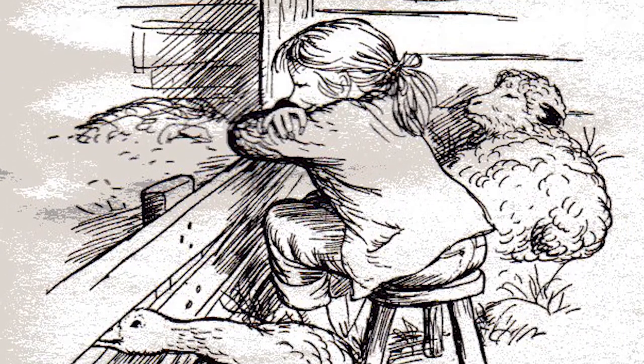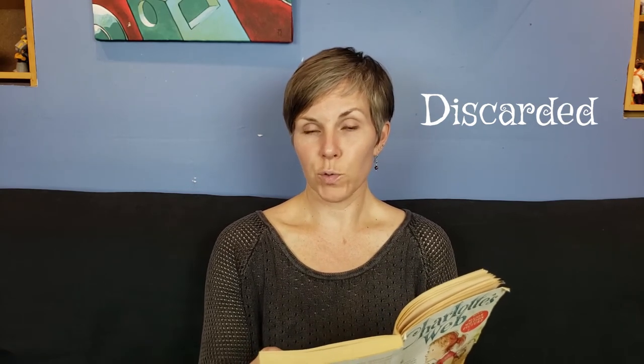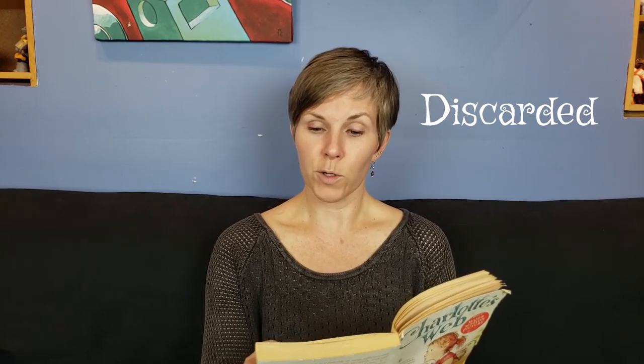Fern came almost every day to visit him. Fern found an old milking stool that had been discarded, and she placed the stool in the sheepfold next to Wilbur's pen. If you discard something, it means you throw it away because you don't need it anymore. So the stool was discarded — someone just threw it into the barn — but Fern found it and she could use it to sit and watch Wilbur. Here she sat quietly during the long afternoons, thinking and listening and watching Wilbur. The sheep soon got to know her and trust her, and so did the geese who lived with the sheep. All the animals trusted her. She was so quiet and friendly. Mr. Zuckerman did not allow her to take Wilbur out, but he told Fern she could sit on the stool and watch Wilbur as long as she wanted to. It made her happy just to be near the pig, and it made Wilbur happy to know that she was sitting there, right outside his pen.